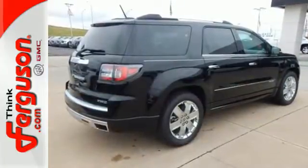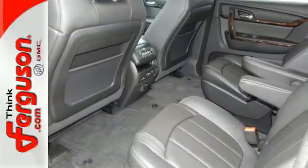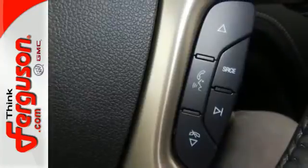With an easy-access third row with the Smart Slide Seating System, the whole family can ride in comfort. Make maneuvering and parking easier with the rear vision camera and rear park assist.